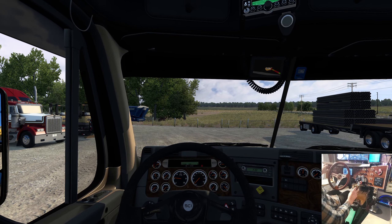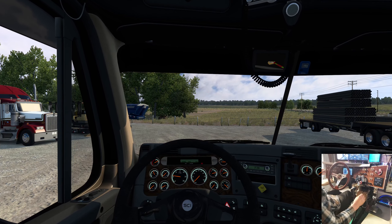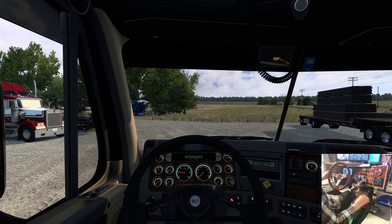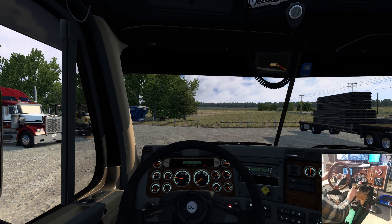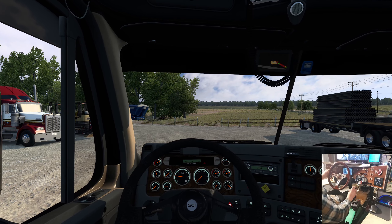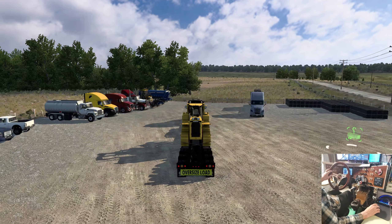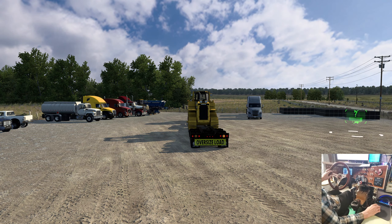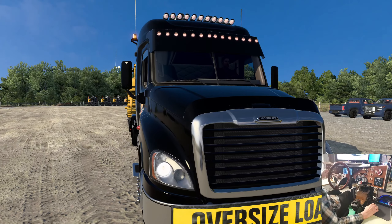We've got a little logo on here for R&M Pipeline Construction and Service — sort of a work in progress. On the map, we're in the ATS Expansion. This is R&M Pipeline south of town, south of Woodward, and we're heading to Tulsa.